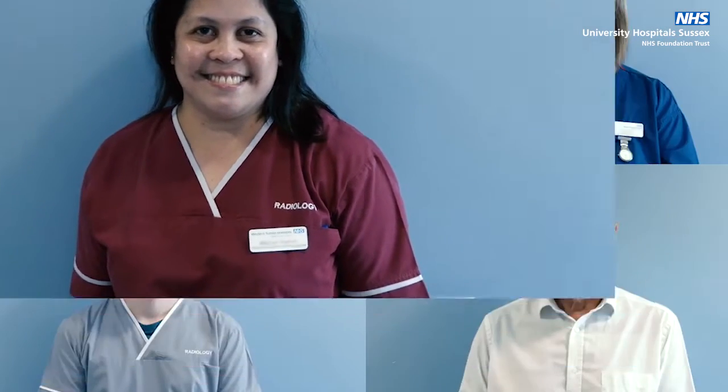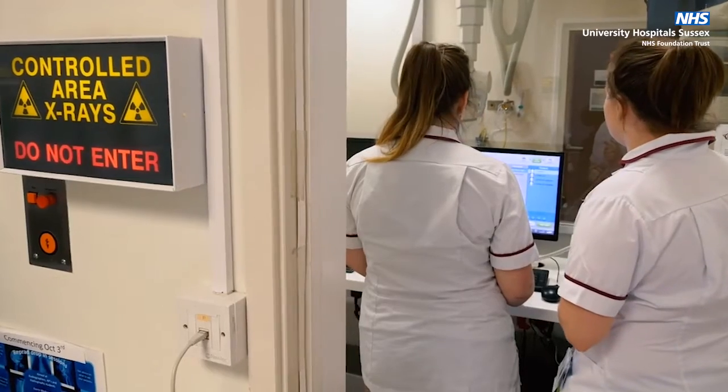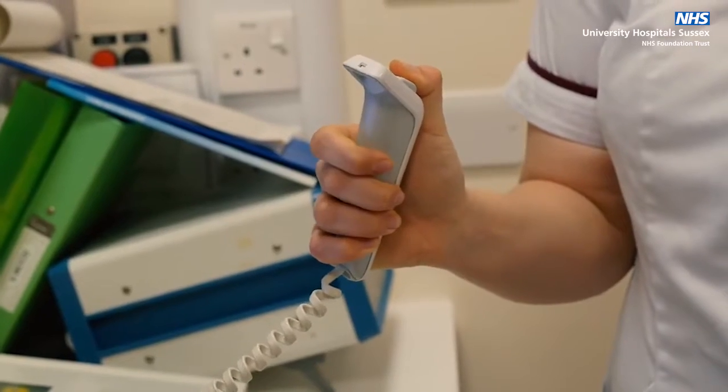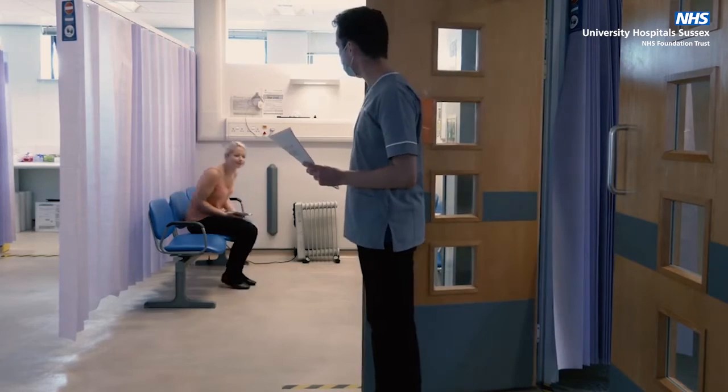Our radiology team is made up of a clerical team, radiographers, sonographers, imaging support workers, radiology nurses, radiologists and student radiographers. A member of our team will come to collect you from the waiting area.